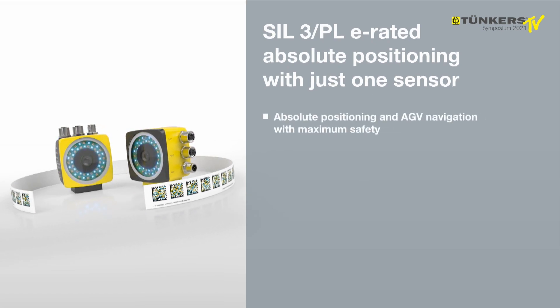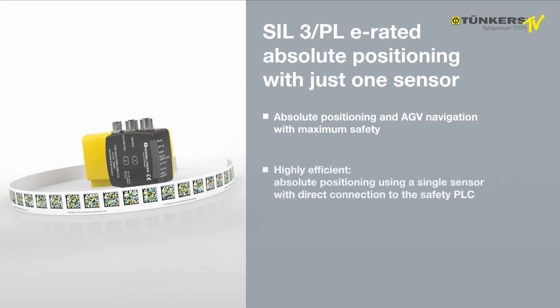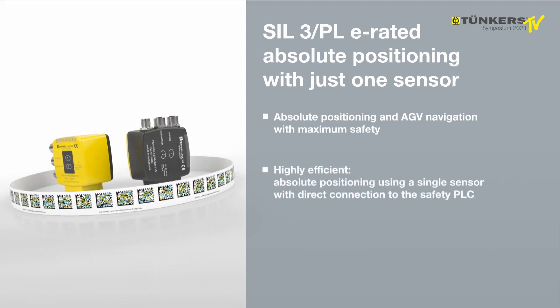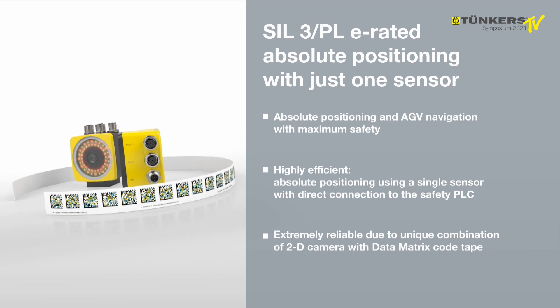SafePXV for safe linear absolute positioning. SafePGV for safe navigation of automated guided vehicles. Unique SIL 3 PLE rated technology with just one sensor.